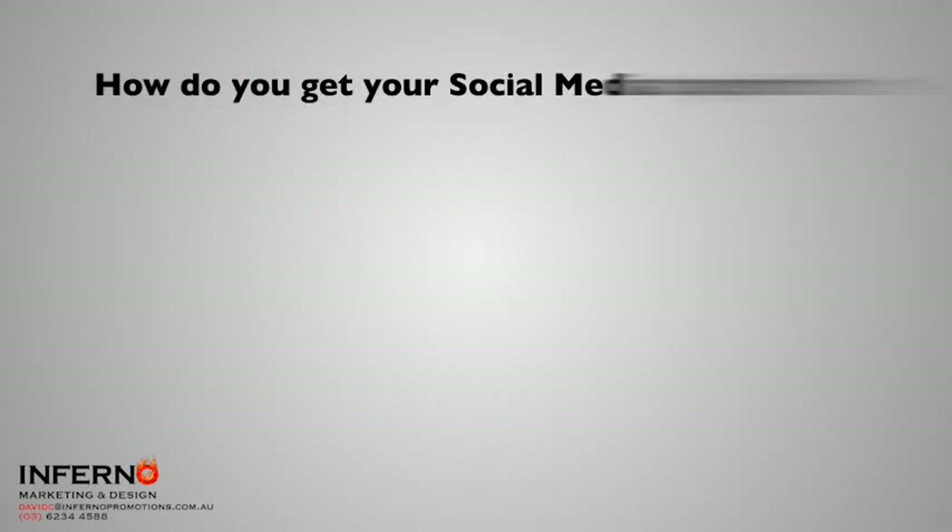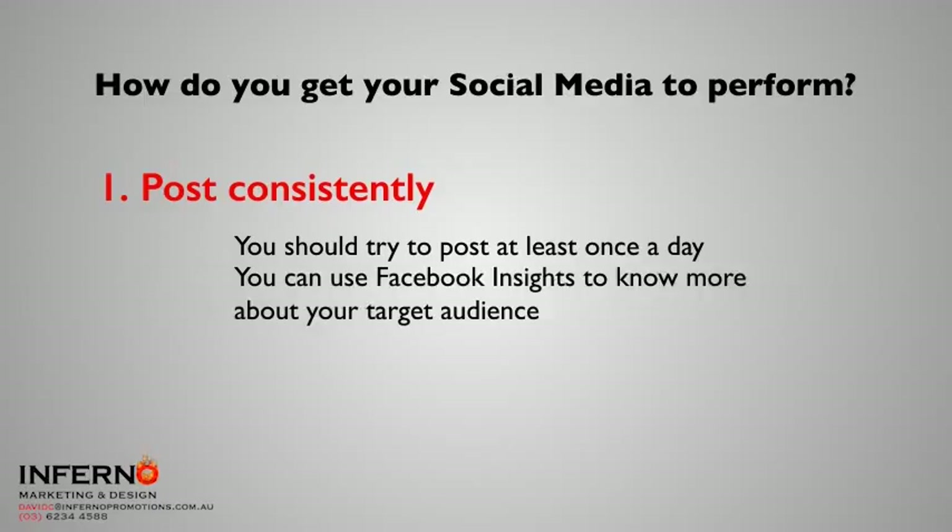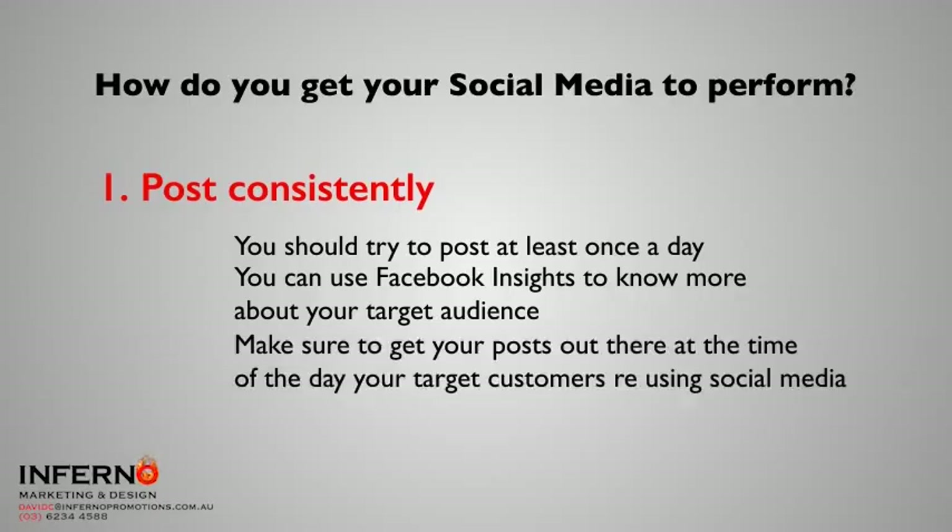How are you going to get your social media to really start kicking it home? First of all, you've got to post consistently. You should try and post at least once a day. And if you use your insights, especially in Facebook, you can go into Facebook Insights and see where your audience is — what time of the day they're usually checking Facebook, what days of the week they look most often. Make sure you're getting your posts out there at the time of day when your target audience is actually using social media.